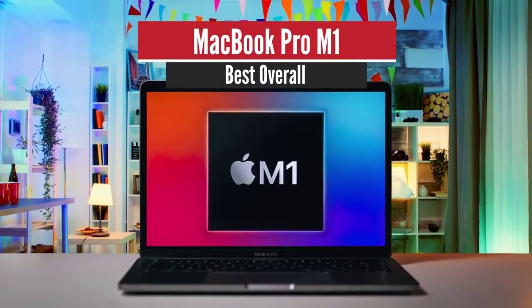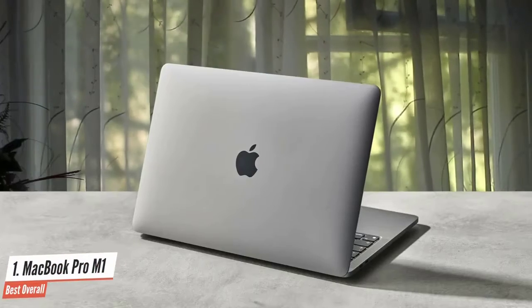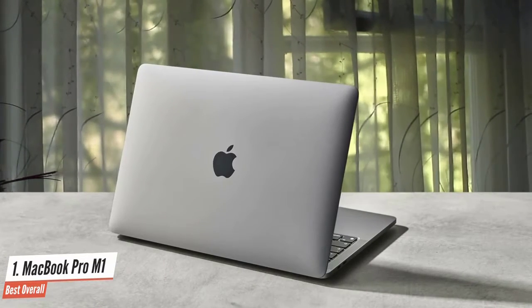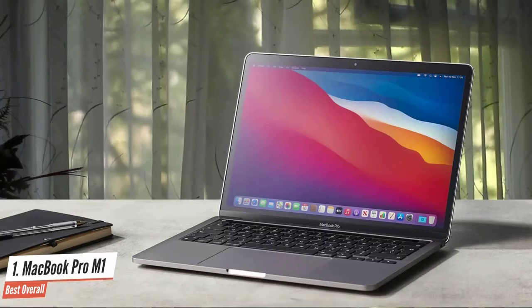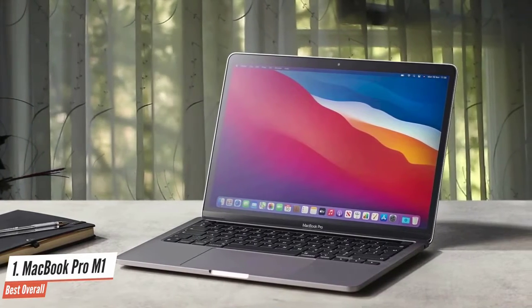Number 1: MacBook Pro M1 — Best Overall. The MacBook Pro with M1 is a laptop with an unbeatable combo of power and endurance, making it one of the best laptops you can buy right now. I've been using this system for a few months to plow through my workload, and I can barely get this machine to stutter no matter what I throw at it. The easiest way to sum up the MacBook Pro M1's performance is that the barriers between you and getting stuff done simply melt away.